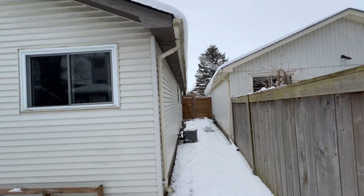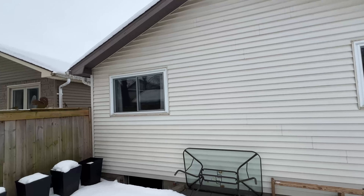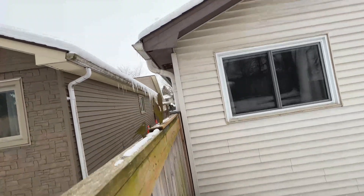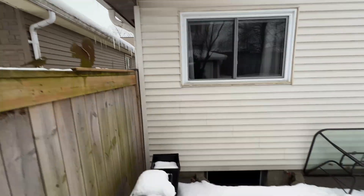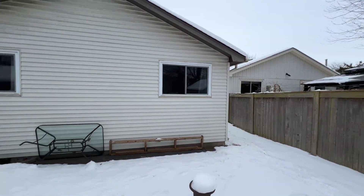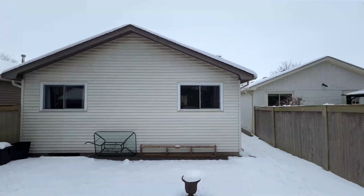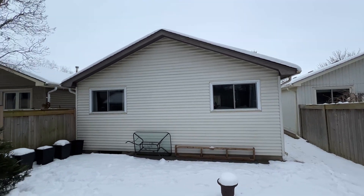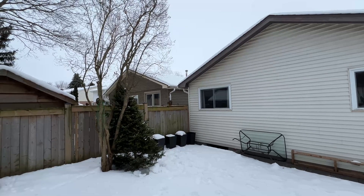I think the evidence is pretty clear. I don't have any real scientific data with instruments, but I think it's pretty safe to say that our attic space is more insulated and doing better than all the houses in my neighborhood. So we're going to hop up into the attic and I'm going to show you exactly what we did to increase that value.